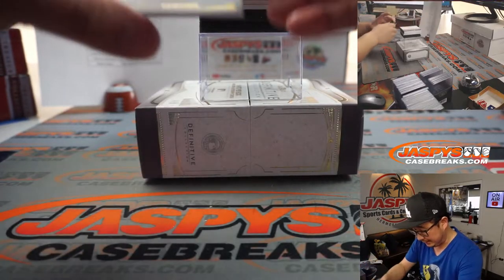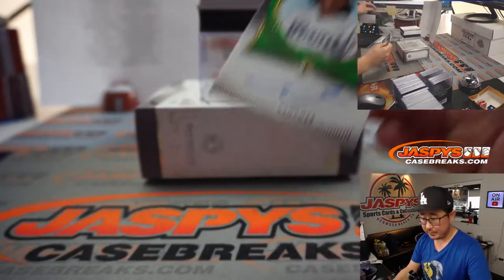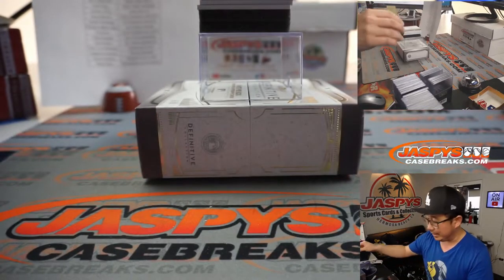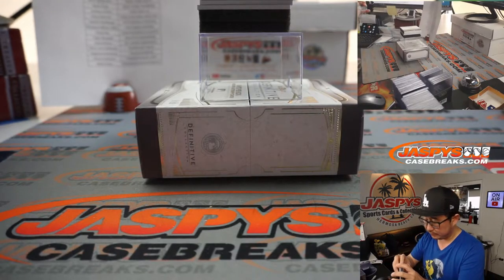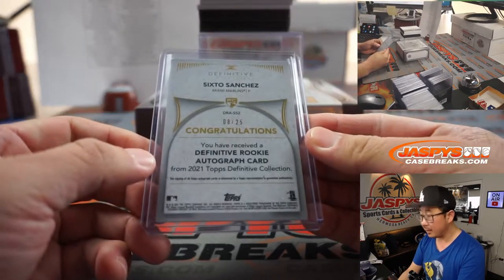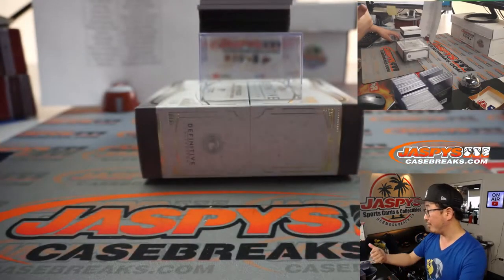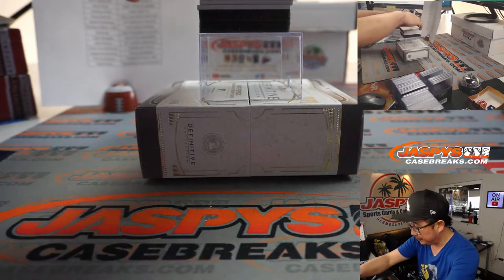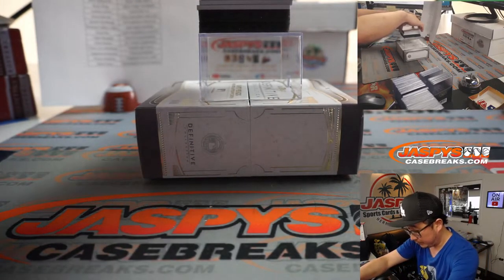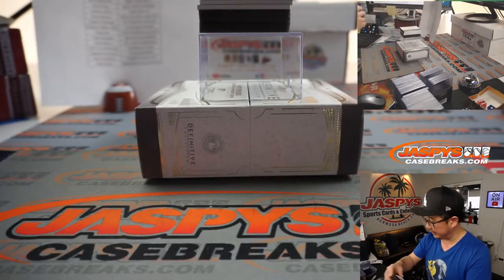Next one is Sixto Sanchez — nice rookie auto for Miami. Richard Miller with the Marlins, 8 out of 25 on that one. Trevor Bauer making his Dodgers debut here on this Friday night. We've got Spencer Howard, rookie auto for the Phillies. Greg with the Fightin' Phils.